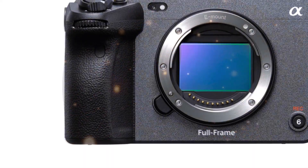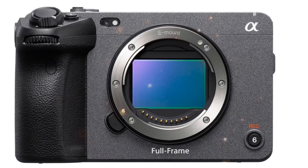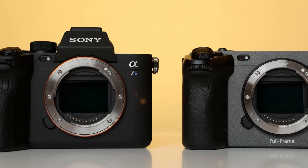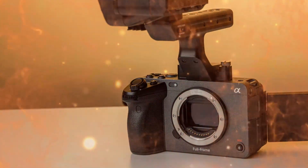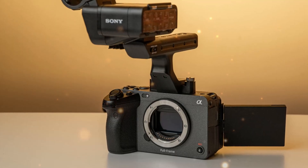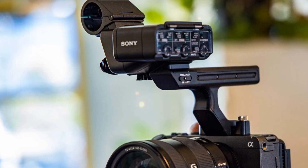Sony's A7V revolutionizes image capture with its groundbreaking 10-bit RAW format. This significant upgrade surpasses the limitations of its 8-bit predecessor, unlocking increased dynamic range, improved contrast, and detailed retention. The expanded color gamut ensures vivid and accurate color representation, while enhanced editing flexibility allows photographers and videographers to refine their creative vision with precision.